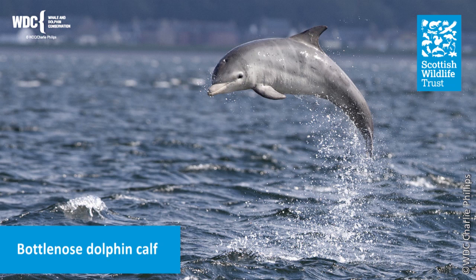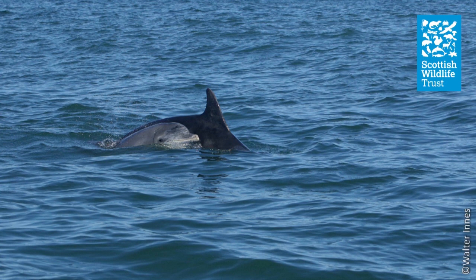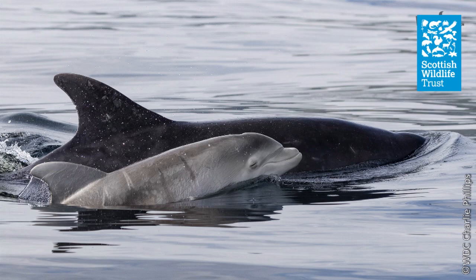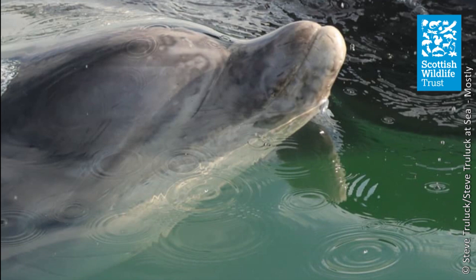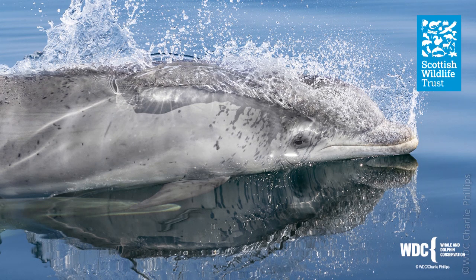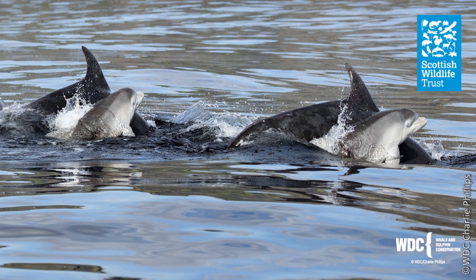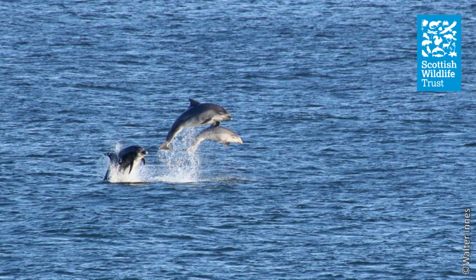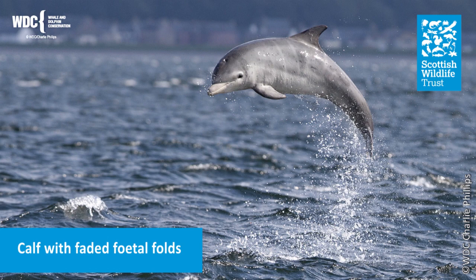One more amazing adaptation is reproduction. Bottlenose dolphins are mammals and give birth to live young. Unlike terrestrial mammals, they give birth tail first, so the blowhole is only in the water at the very last stage of birth, reducing the risk of the baby drowning. Once born, the mother or a nearby female immediately pushes the calf to the surface for its first breath. Calves feed on fat-rich milk, start learning to feed themselves at around 18 months, and stay with their mother for up to five years. Young calves are lighter in colour and tiny ones have stripes called foetal folds from being curled up in the womb.